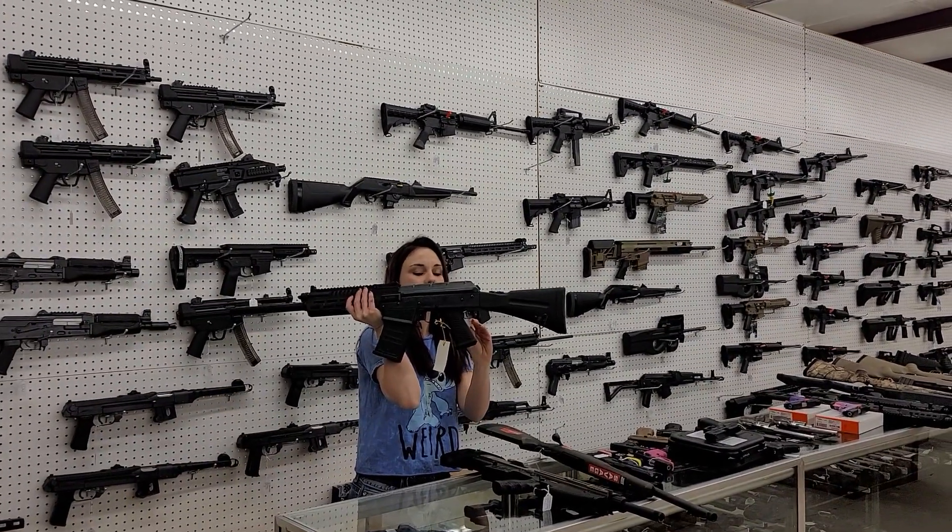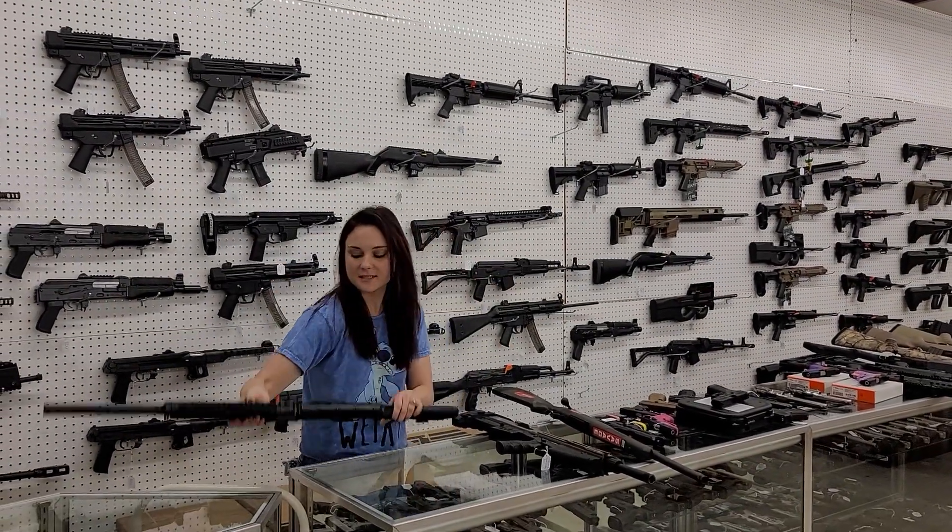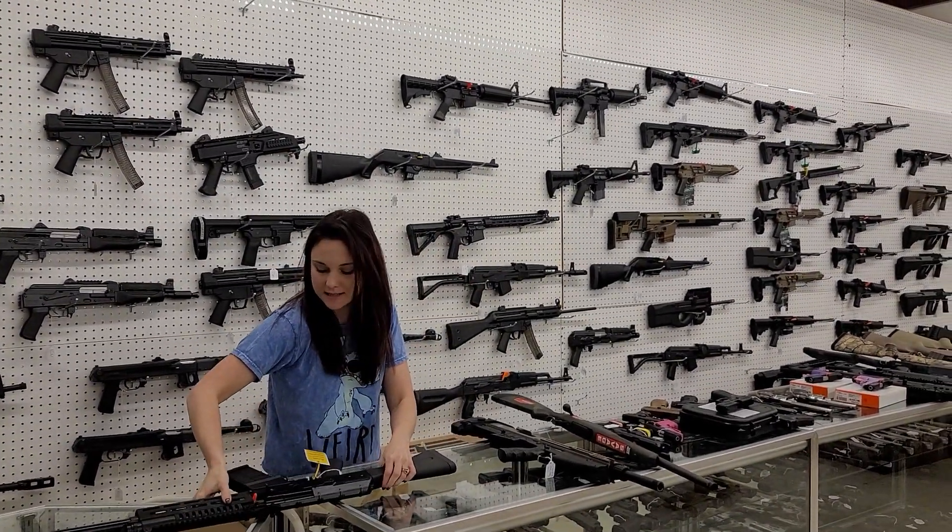Alright, JTS M12. This is an AK-12 y'all. She's going to be $550 plus tax. Absolutely beautiful magazine-fed 12 gauge.